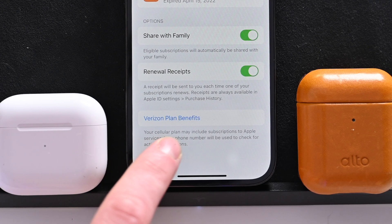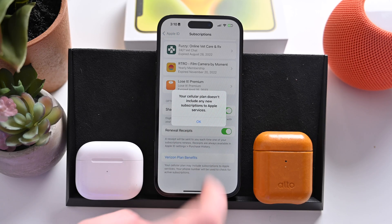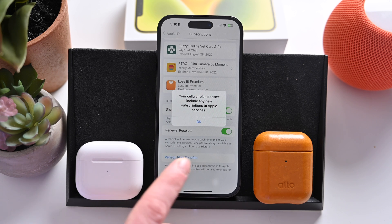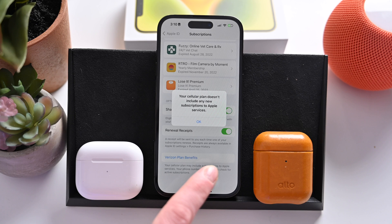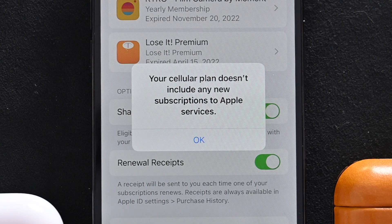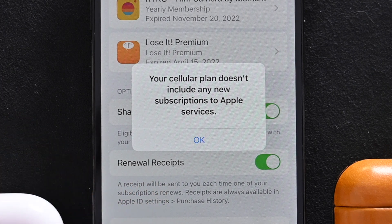I'm on Verizon, so I have my Verizon plan benefits. I can tap on this and you can see, unfortunately, my plan does not have any additional subscriptions to Apple services that I'm already using. So check back with this regularly to see. And if there is anything included — Apple TV Plus, Apple Music — it will list them here and you can take advantage of them.